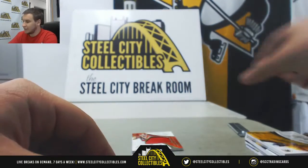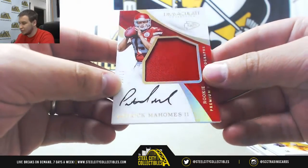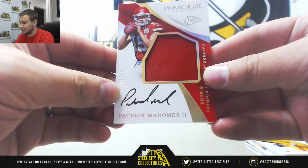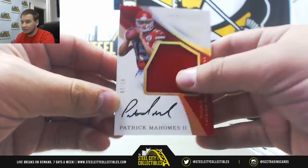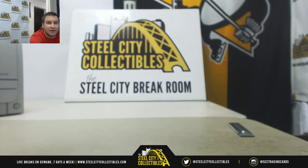And nice way to finish it off here. Rookie Patch Auto, 3 of 10, Patrick Mahomes. One color patch, but it's still a Mahomes to 10. Nice RPA there. Congratulations on that. And that'll do it. Thank you for the break.